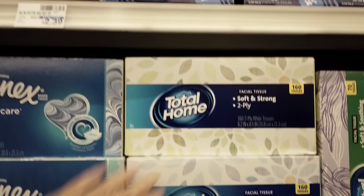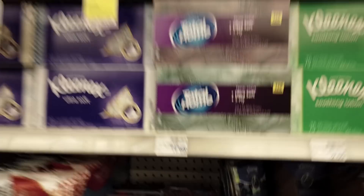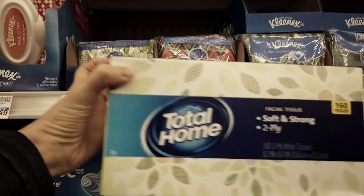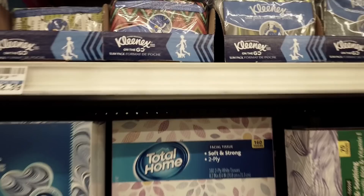Let me see. Okay, so I need their facial tissue. There it is. These two. So, this one has my pattern. Let's see — this one has my pattern. It's their brand. Yay! Found it! And these — oh, they have different colors. Pretty cool.